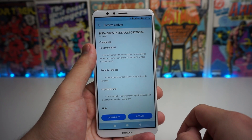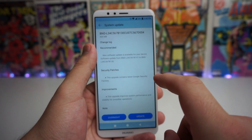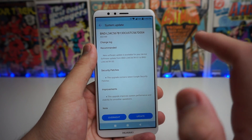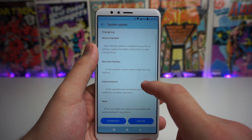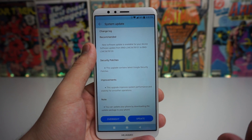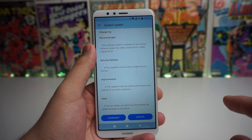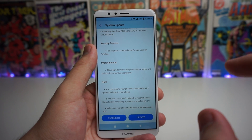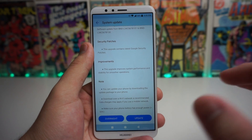All right guys, so it says we have a 464 megabyte update. It says recommended new software update is available for your device. Software update from BND L3 and it shows you that serial code, but it says it is recommended to go ahead and update your device. I know some weird things were happening with the battery percentage so they're probably just smoothing out the edges on this device. It says the security patches: this upgrade contains the latest Google security patches. The improvements it says: this upgrade improves system performance and stability for smoother operations. So that's always a positive update.